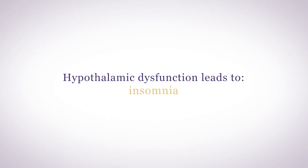Menopause is classic hypothalamic dysfunction. As the ovarian hormones decline, the hypothalamus becomes more and more dysfunctional, leading to insomnia, hot flashes, metabolic issues, weight gain, insulin resistance, changes in the skin, slower metabolism, fatigue, brain fog, as well as irritability, moodiness, and depression. Nearly all the symptoms associated with menopause are related to hypothalamic dysfunction.